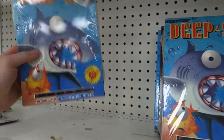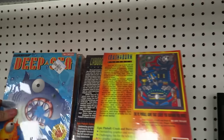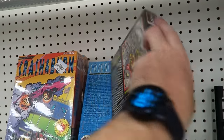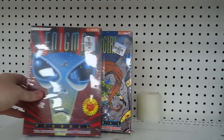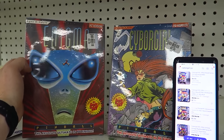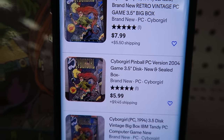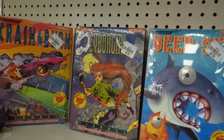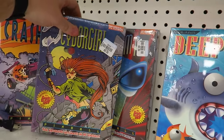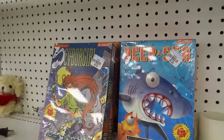I might just snag them all. I'm gonna take a quick look on eBay to make sure they're not just selling for five dollars there. I had a feeling they might be going for more — I was completely wrong. They're only selling for about five bucks. What a shame. They're super cool but just not worth much, so I'm leaving them behind.